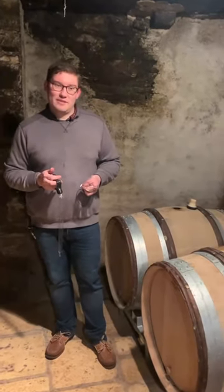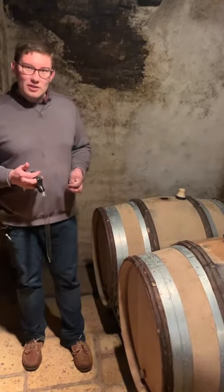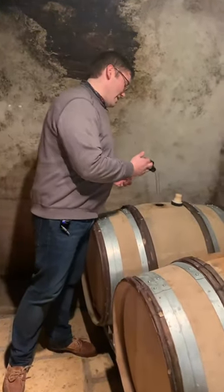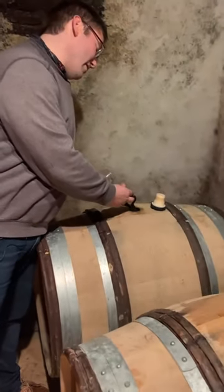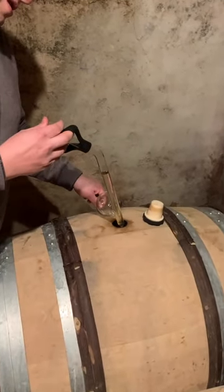In my line of work we are often obliged to taste wines from barrel, and as wine consumers you probably see a lot of tasting notes of wines still during their élevage, their maturation in barrel. I wanted to talk about some of the technical factors that go into tasting from barrel. It's really not the same as tasting from bottle — that's something anyone can do. Tasting from barrel is a much more technical exercise and it helps to have a lot of information about the wine.